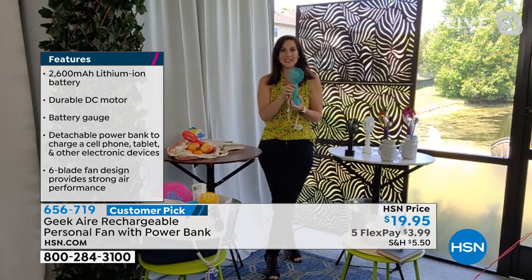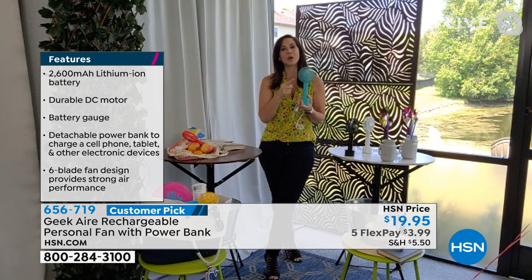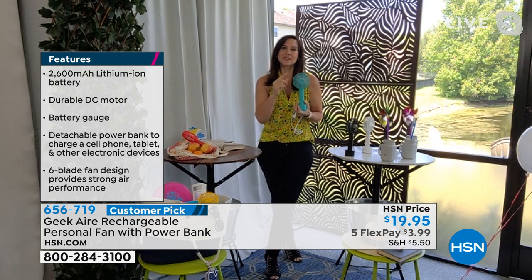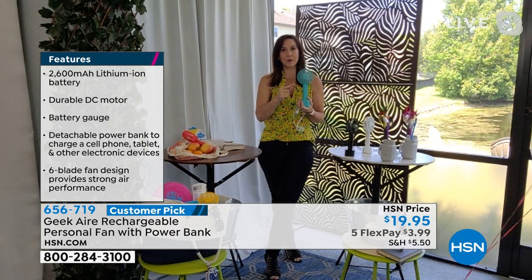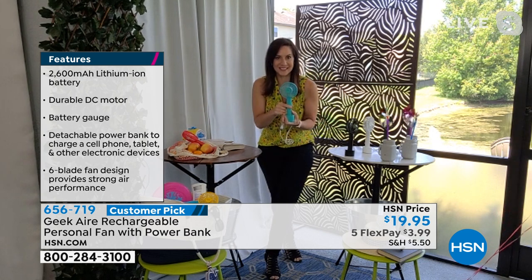Right now on HSN.com there are 95 reviews, and 88 of them are perfect five-star reviews. My favorite one said that when this is on high, it produces about a 10 to 12 mile-per-hour wind, and she said it was comparable to her tower fan. That is how powerful this little guy is.